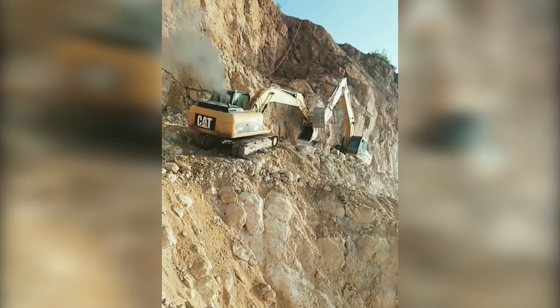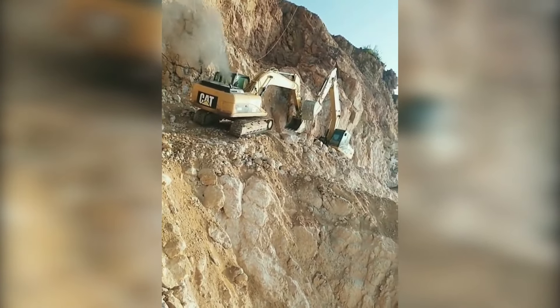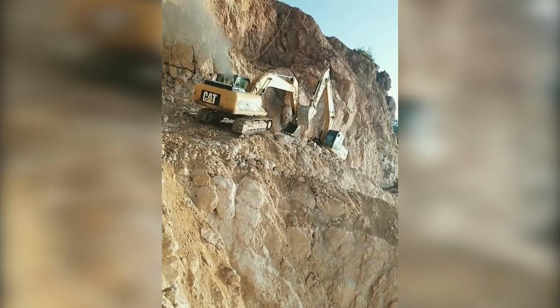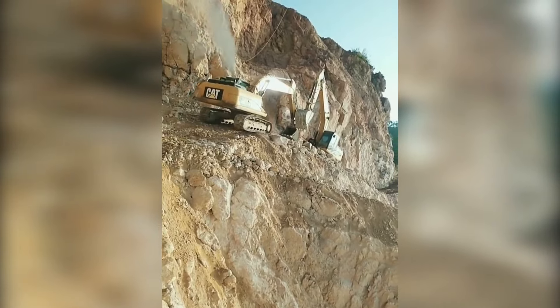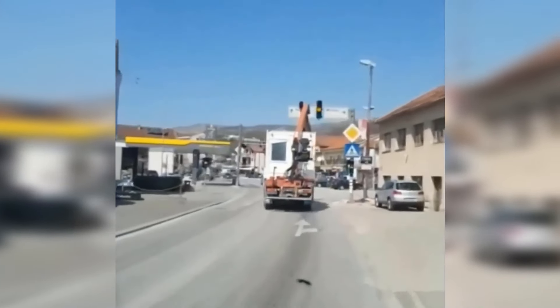That steep mountainside is definitely a treacherous place to work. Whoops! Poor traffic signal didn't stand a chance.